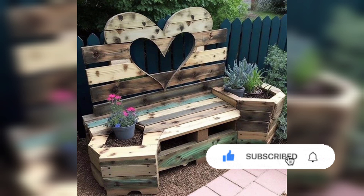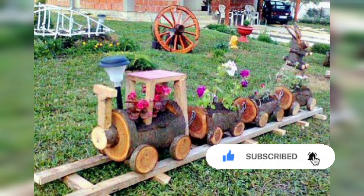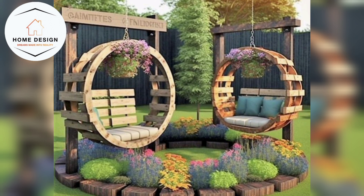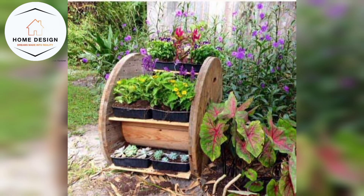Beautiful and creative sculptures of wooden work projects. Let's kick things off with some stunning wooden art pieces. From intricate carvings to beautiful sculptures, there is no limit to what you can create with wood. The natural warmth and character of the material add a unique touch to every piece.